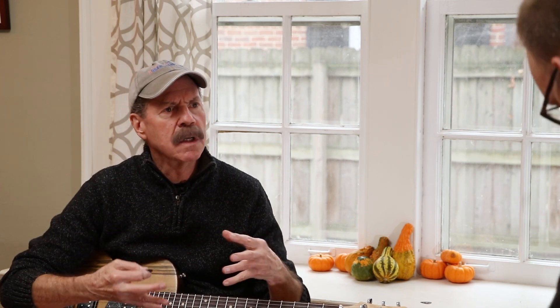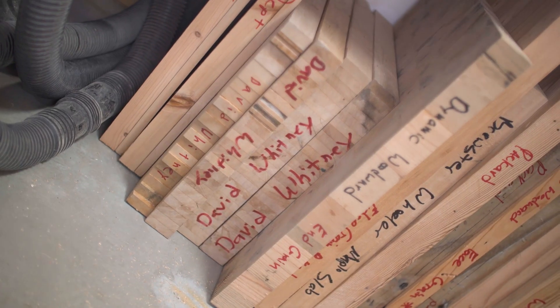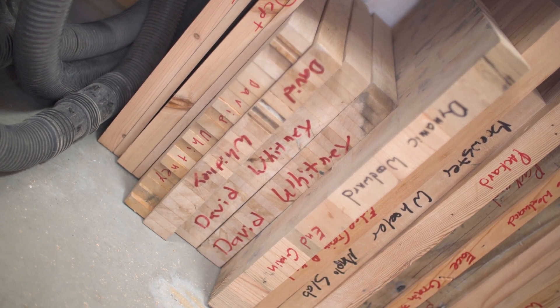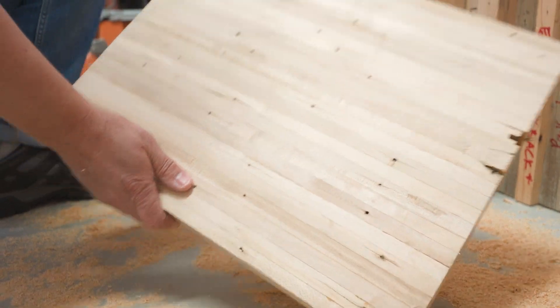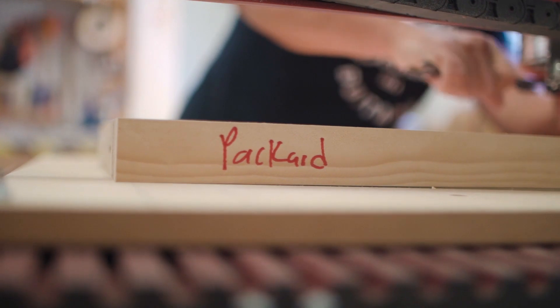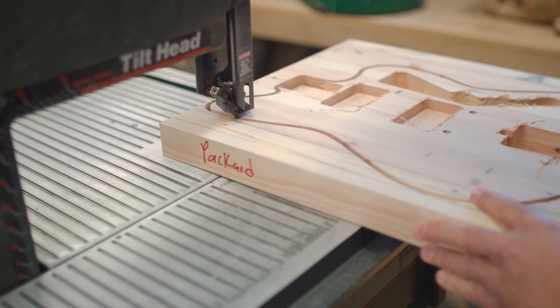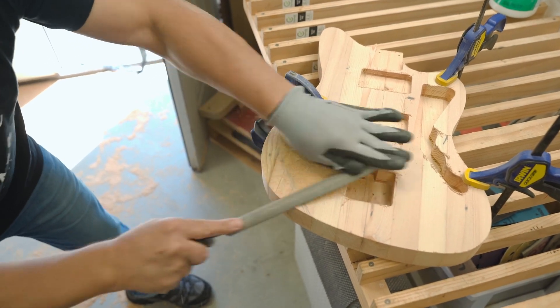We get the wood from the non-profit Architectural Salvage Warehouse of Detroit. When it comes in, they have to plane it down, which takes the outside edge off. Then they glue it up into what we call a slab — it looks like a cutting board, a big piece of laminated wood. Usually a body will have four or five pieces that come together. Then we sand it down, cut out the shape, and start to assemble it. It goes from really rough, ratty stuff to really beautiful almost overnight, which is really great.